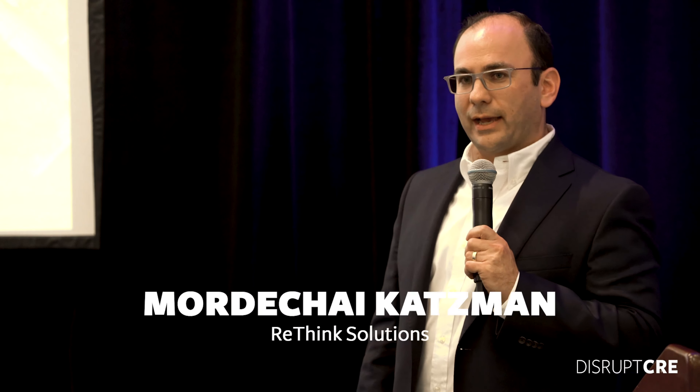Hi, everyone. My name is Mordechai Katzman, and I'm the president and co-founder of a company called Rethink Solutions. Today, I'm going to talk to you about your largest, or at least one of your largest, real estate expenses that really any typical occupier, owner, and manager of a multi-property portfolio is going to encounter.